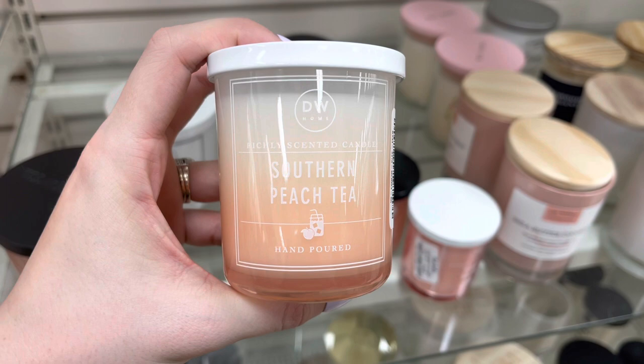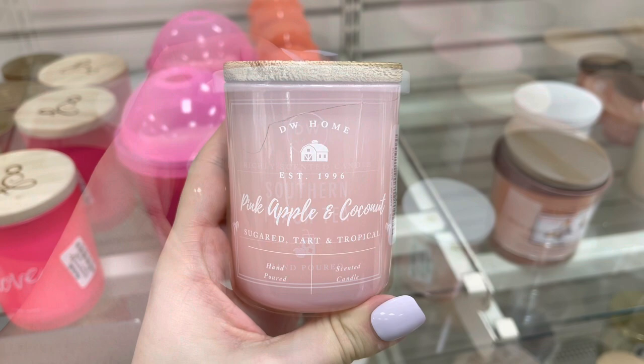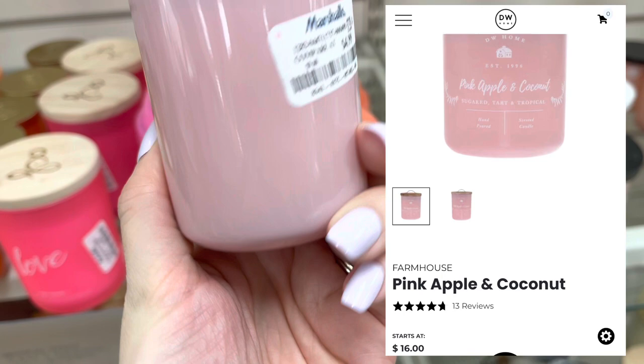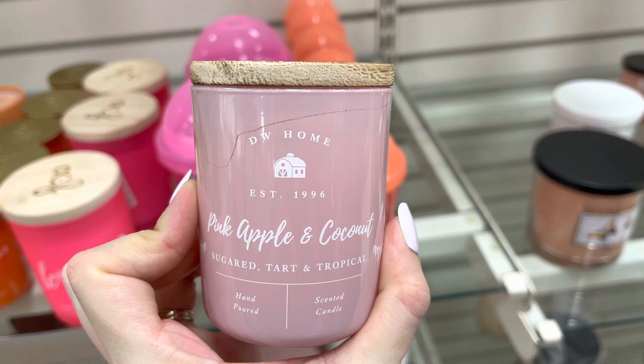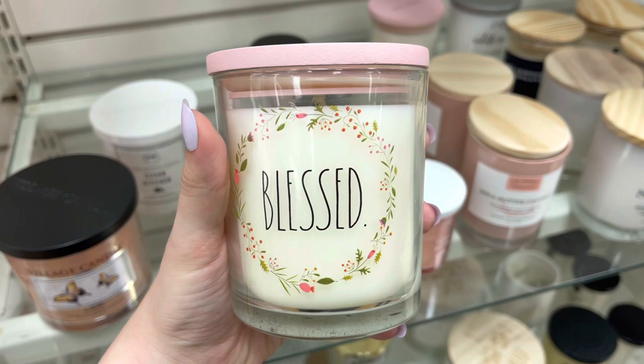This one is Southern Peach Tea and I almost got this one — I really regret not getting it, it smells amazing. It retails for $10.50. I really like this pink apple and coconut one as well — smells amazing. All of these smaller candles at Marshalls are $4.99. And then I found this Rae Dunn one that just says 'blessed.' It's more of a medium-sized candle and was $6.99.